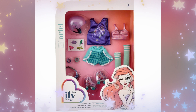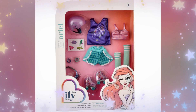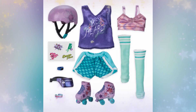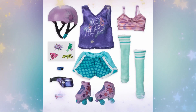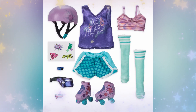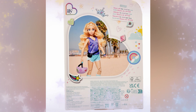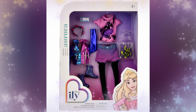Next up is the Ariel Inspired Skating Outfit. The retail price on these accessory packs is $16.99. In this pack, she comes with a little skating helmet, some skates, a top, a pair of shorts, long socks or leg warmers, a sports bra, a Fitbit, a bracelet, a fanny pack, and some stickers. I think this outfit isn't really great quality, especially for $16.99. It's not one of our faves, but the helmet and the skates are cute.